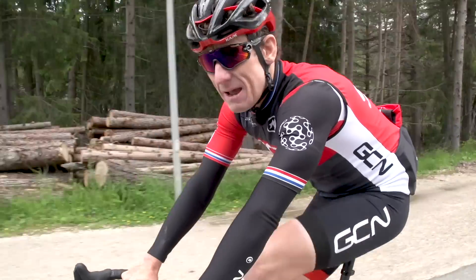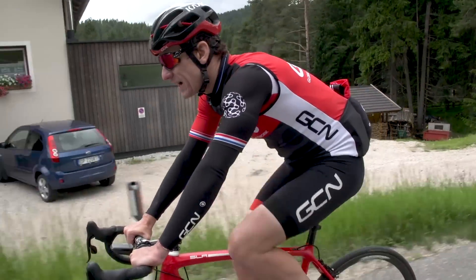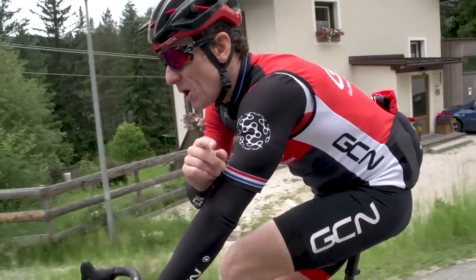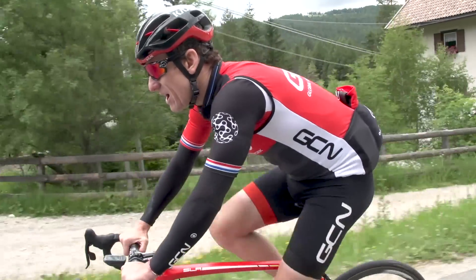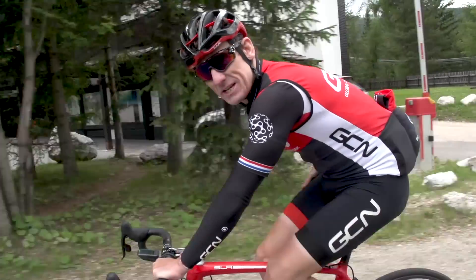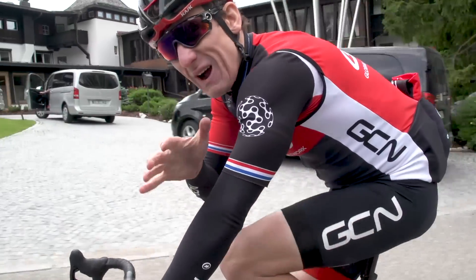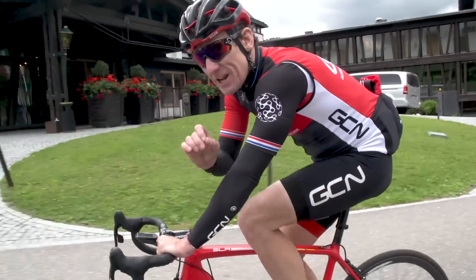That was Matt's first slammed run. He was three seconds quicker averaging just one watt more, so not much in it. His back is a bit sore and he felt like he was recruiting different muscles. It certainly felt aero, but the results — there's not much in it, marginally faster.